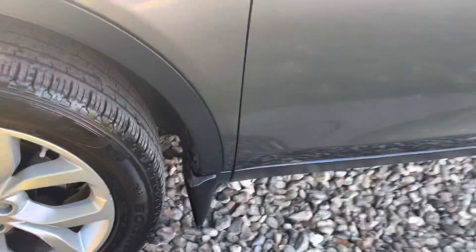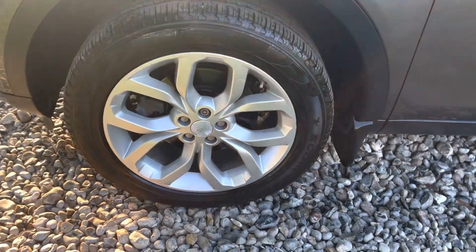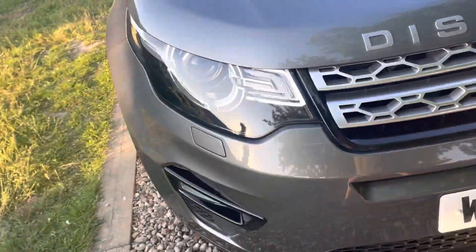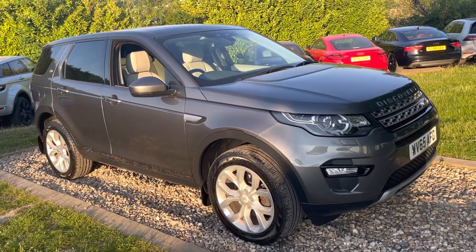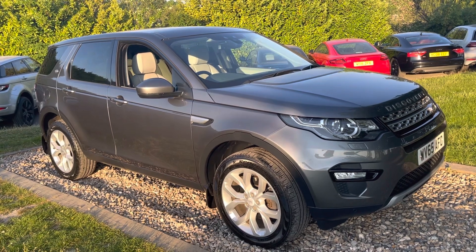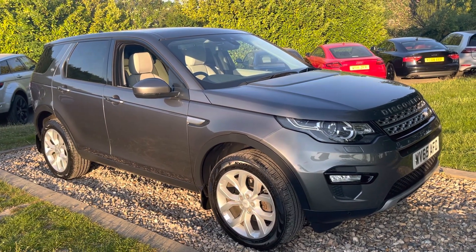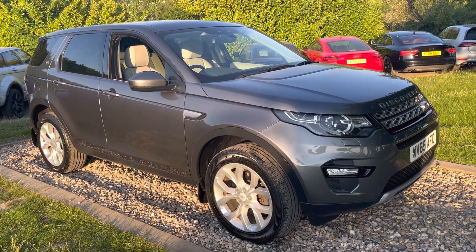Up onto the front wing on the passenger side — that's all clean and tidy. All the alloys appear to be in good order and the tyres all appear to be 5mm plus. Read the reviews on these guys, they get rave reviews. There's not many manuals around — I actually prefer them as a manual for towing. This hasn't been used for towing as it hasn't got a tow pack on it, but if you were planning to tow I always thought a manual was better.